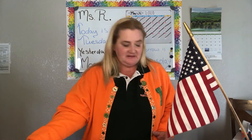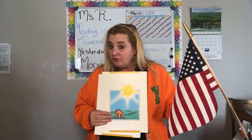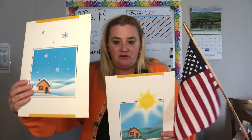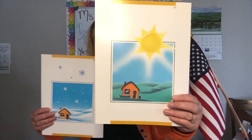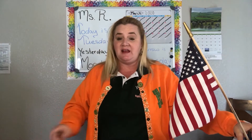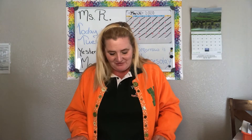Let's talk about the weather. What is the weather going to be like today? Is it going to be snowy or sunny? Today is Tuesday — is it going to be snowy or sunny? It's going to be sunny. Good job! Today is going to be sunny. Another good day to get outside and get some fresh air — even if you go out on your front porch, still go outside and get some fresh air.